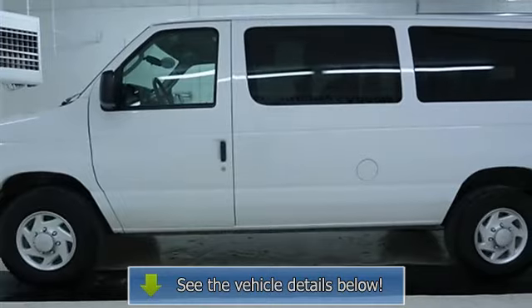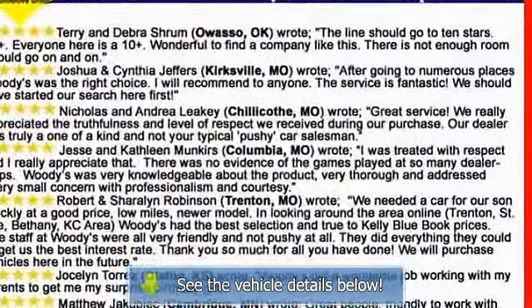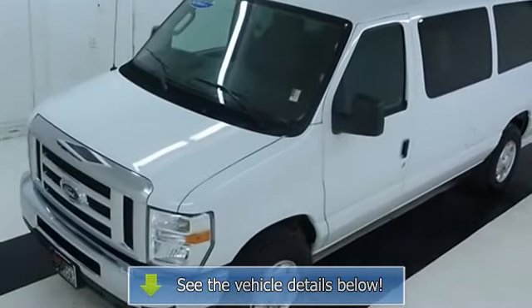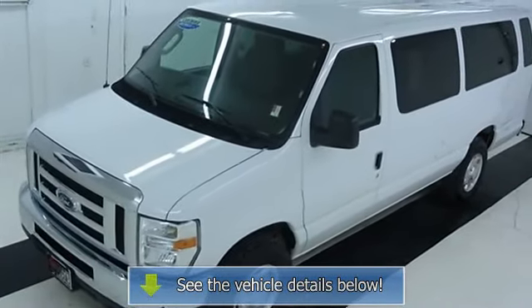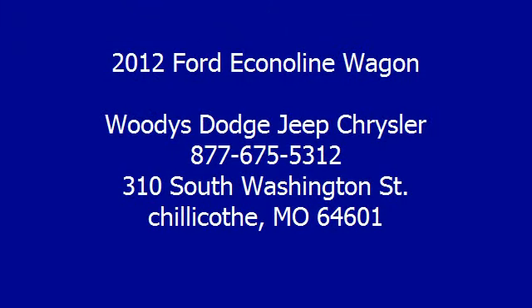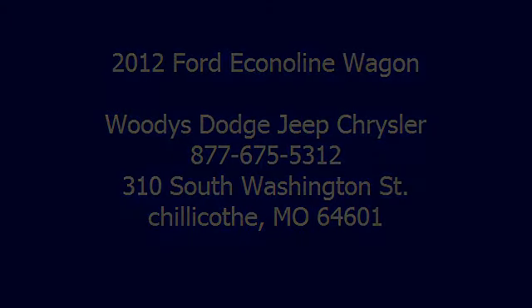3-Passenger Second, Third and Fourth Row Bench Seats, 4-Passenger Fifth Row Bench Seat, Front Inboard Armrest, Slimline Color-Keyed Engine Cover Console, Dual Bench Stowage, 3 Cup Holders. Second, Third and Fourth Row Bench Seat.